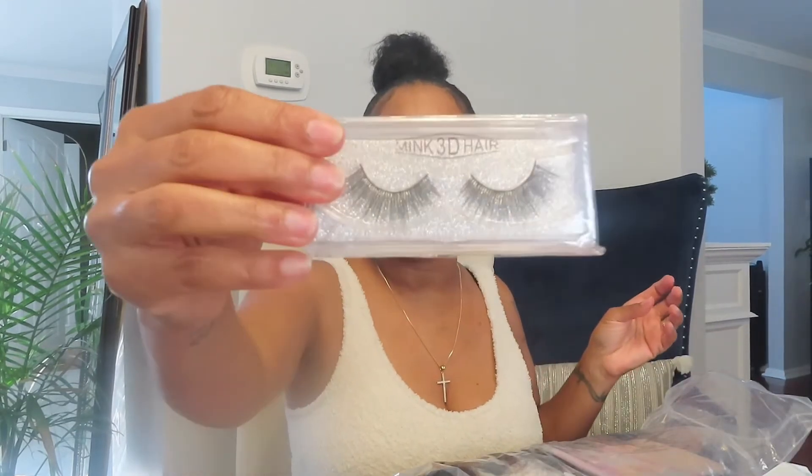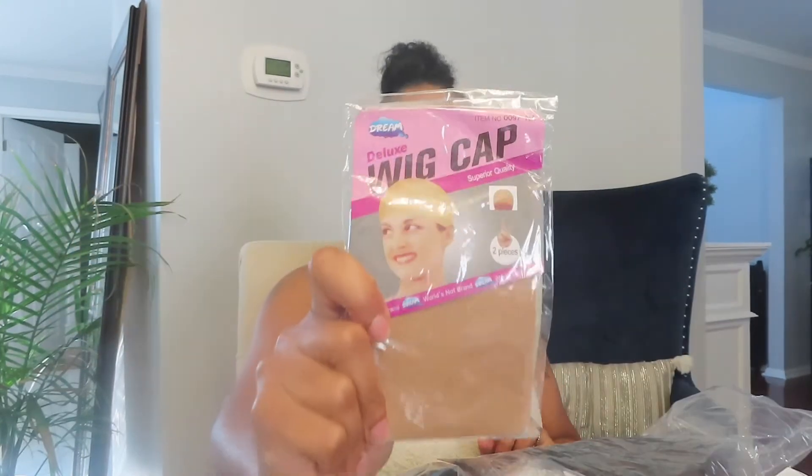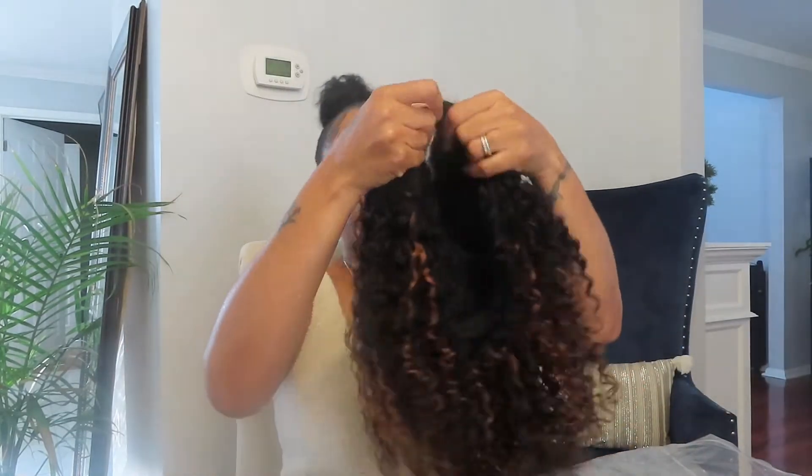I'll be giving this wig away — I don't know exactly when because I have other wigs to give away first. The wig comes in this pretty pink bag, and it also includes mink 3D lashes and a wig cap. Everything it came with, you will get — I'm not holding on to anything. Let me take a thumbnail real quick.